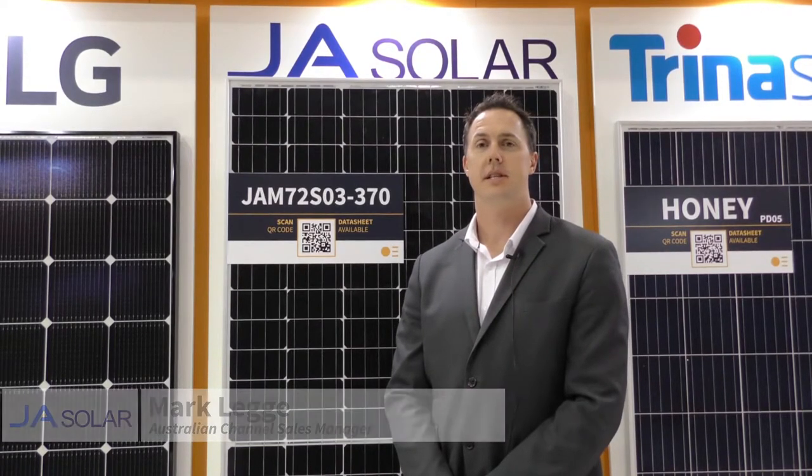This is our half-cut 72-cell module which will be released into the market in 2018. We will also have a 60-cell or 120-cell version starting at 305 and 310 watts, and 365 watts on the 72-cell.